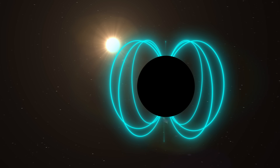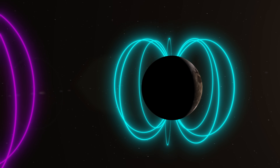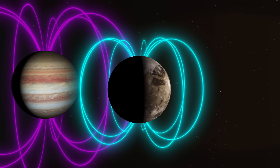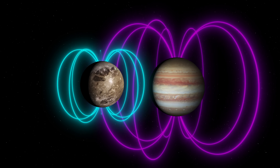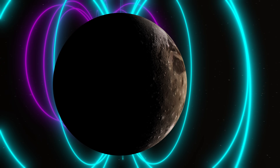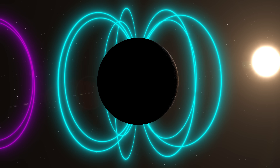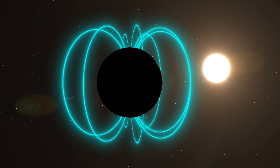Among other things, Ganymede's magnetic field is unique in that, unlike Earth's, it's embedded in Jupiter's powerful magnetosphere, creating a complex and dynamic electromagnetic environment. This magnetic field is important for the potential habitability of Ganymede. It creates a magnetosphere around Ganymede that could theoretically protect life on the Moon from harmful solar radiation.